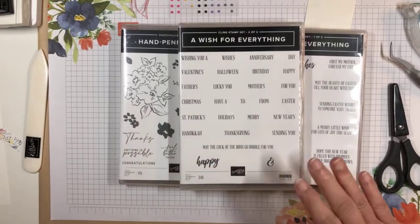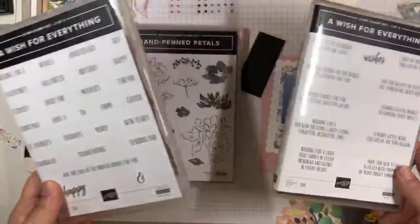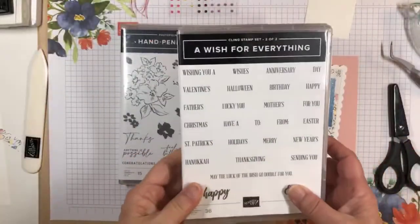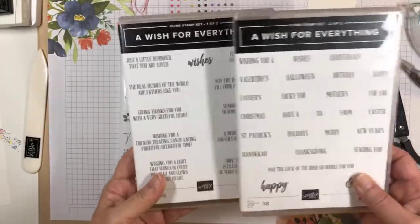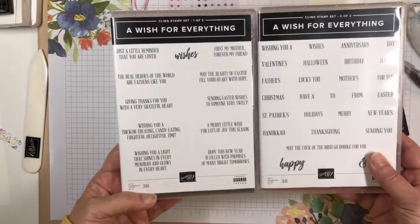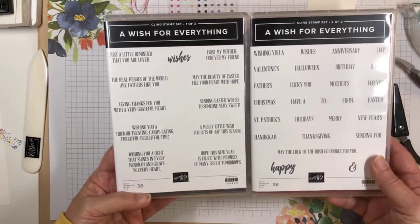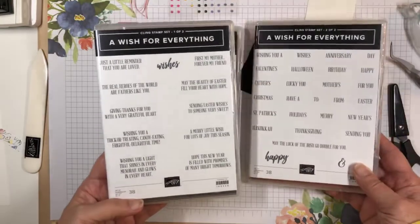Today I'm going to make a Mother's Day card, and I'm kind of combining the old with the new. The stamp set I'm using is the Wish for Everything stamp set, which is one of the stamp sets that's carrying over into the new catalog as well. It's got a bunch of different inside and outside sentiments for holidays — Christmas, Halloween, St. Patrick's Day, as well as Mother's Day and Father's Day.